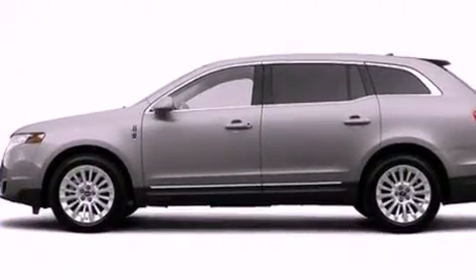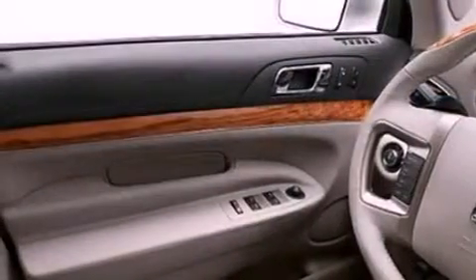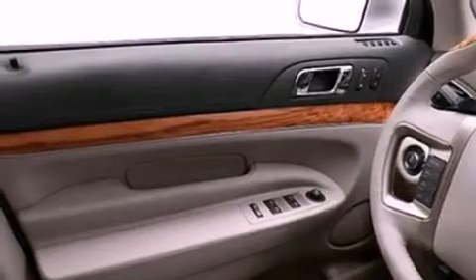Its top features include a twin-turbocharged forced induction system, power-adjustable driver pedals, a sunroof, heated front seats, a 10-speaker audio system, 19-inch wheels, and satellite radio.